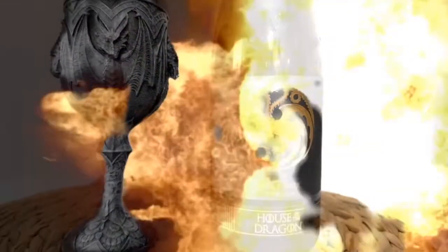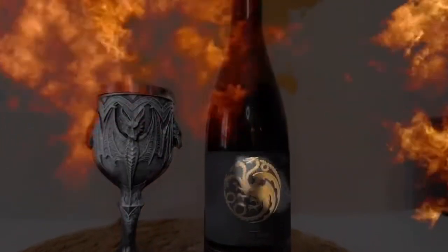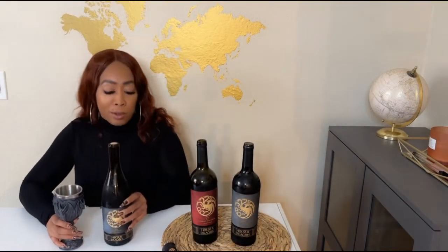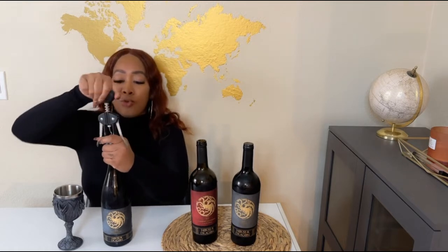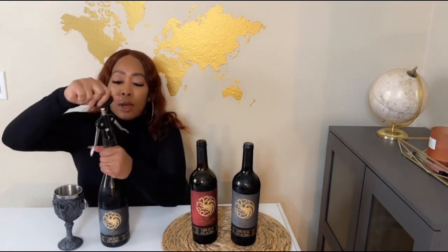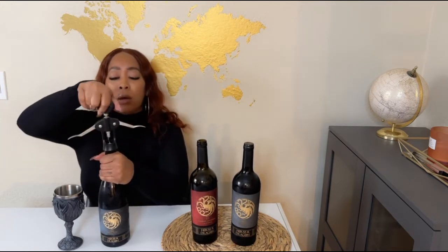Wow, that's good. The Pinot Noir includes red cherry and cranberry aromatics with a long fruit-filled finish. All right, next up is our Pinot. Pinots are usually pretty dry too, and they're going to have a lot of fruity notes in them.